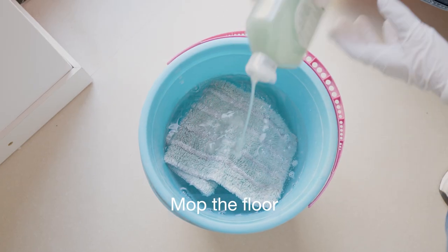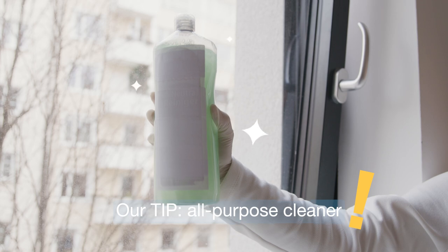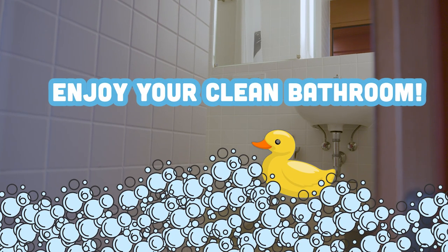Mop the floor — our tip: all-purpose cleaner. Enjoy your clean bathroom. Good for you, good for the community.